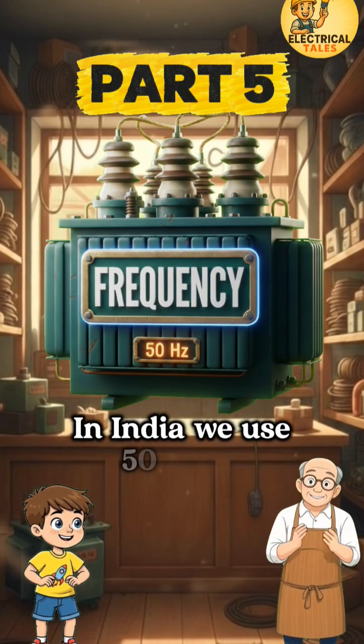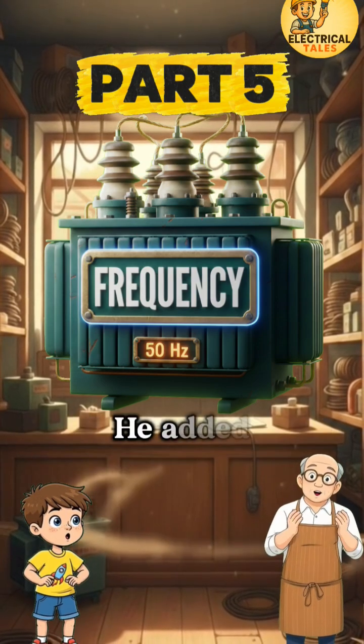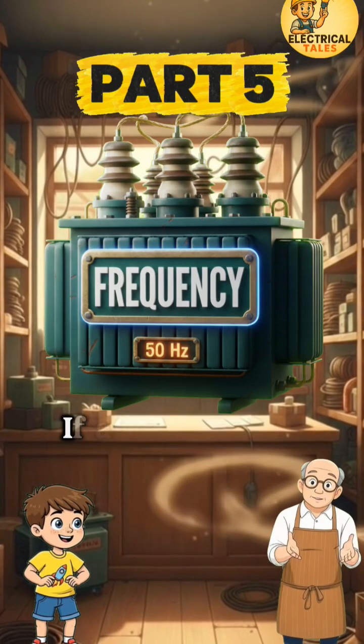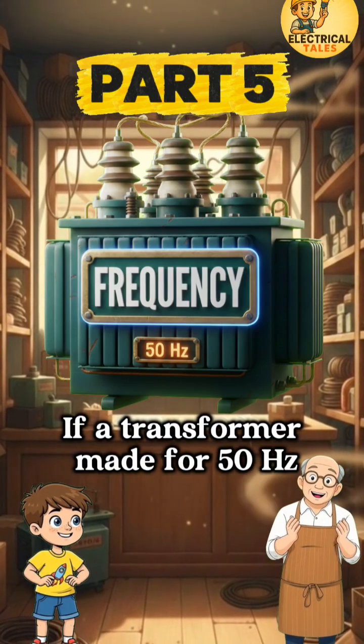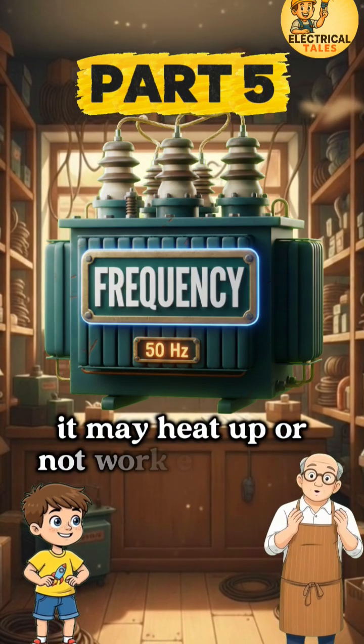In India we use 50 Hz, while some countries use 60 Hz. He added that transformers are designed for a specific frequency. If a transformer made for 50 Hz is used at a much higher or lower frequency, it may heat up or not work efficiently.